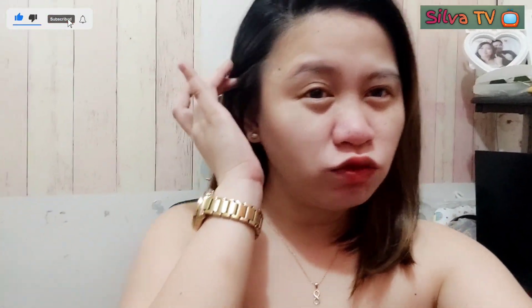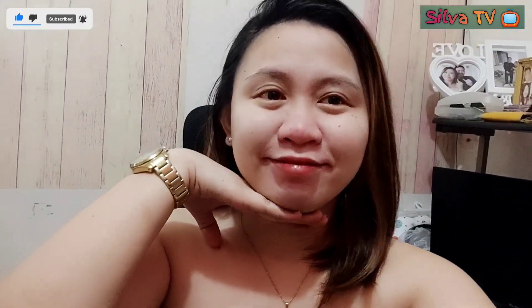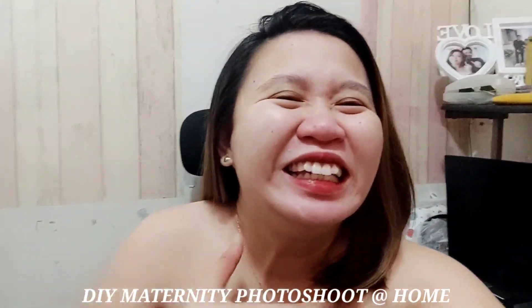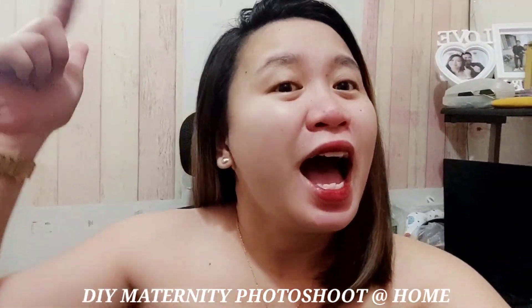What's up, mga marigali! Ganda naman! Wala pang ligo! So for today's video, let's do the DIY maternity photoshoot at home!